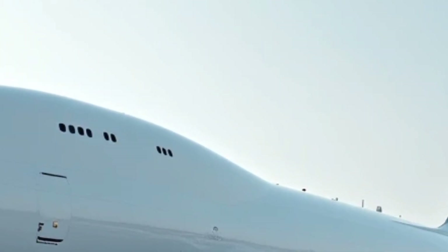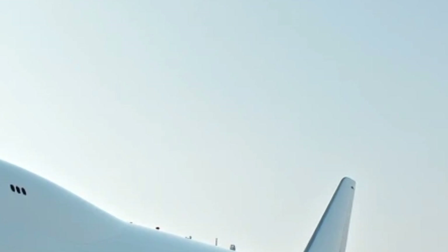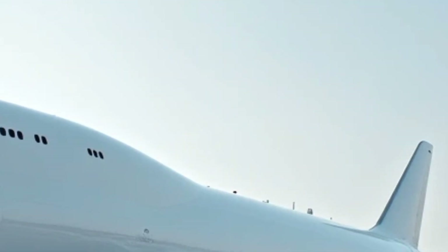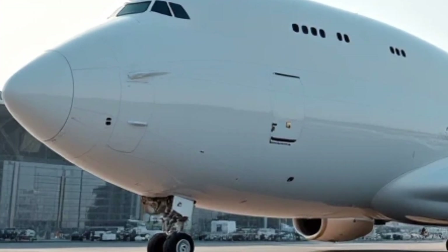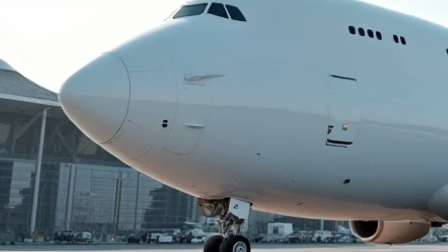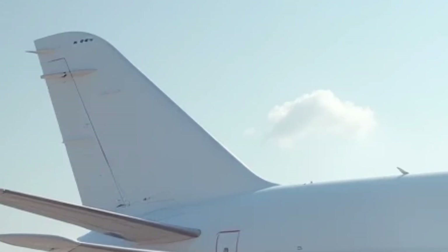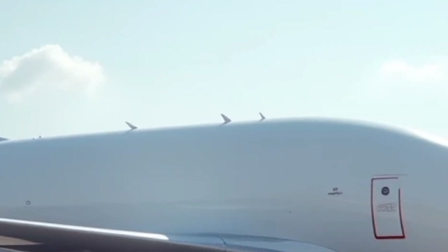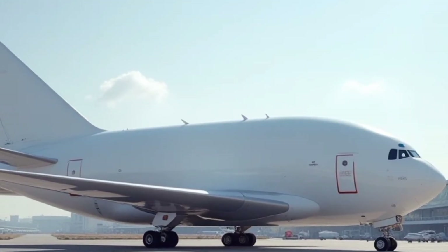The 2025 model features an improved pressurization system, enhanced avionics, and better fuel efficiency compared to its predecessors. Powered by four turboprop engines, the Super Guppy provides a balance of power and endurance, making it ideal for long-haul transport missions. The upgraded engines in the 2025 version offer improved fuel economy and reduced emissions, aligning with modern aviation standards.